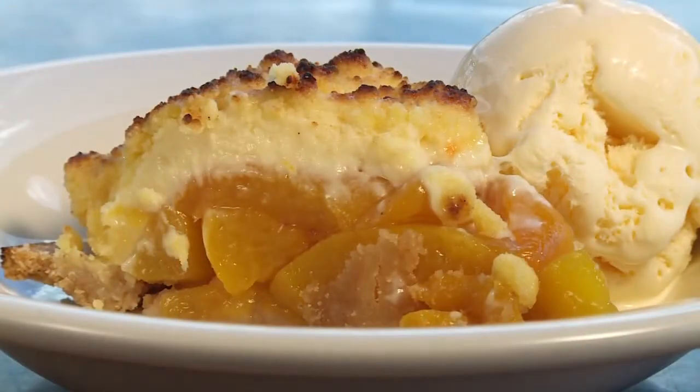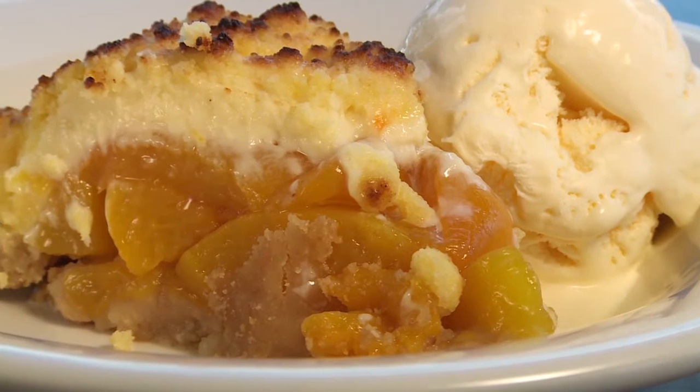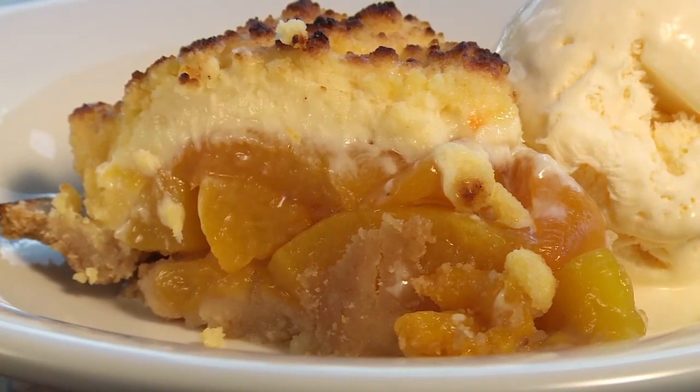This dessert, called Drunk and Ugly, combines stewed peaches, a splash of rum, graham cracker crust, and a cheesecake topping with ice cream. It's kind of like three desserts in one, and it's seriously delicious.